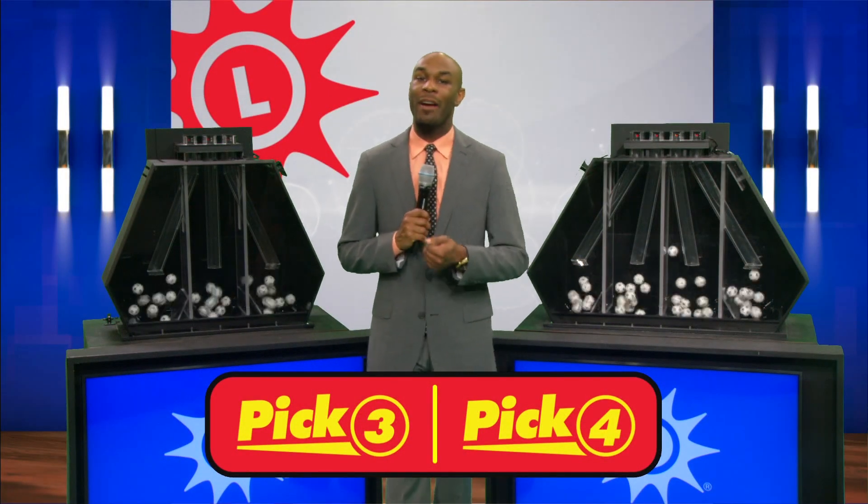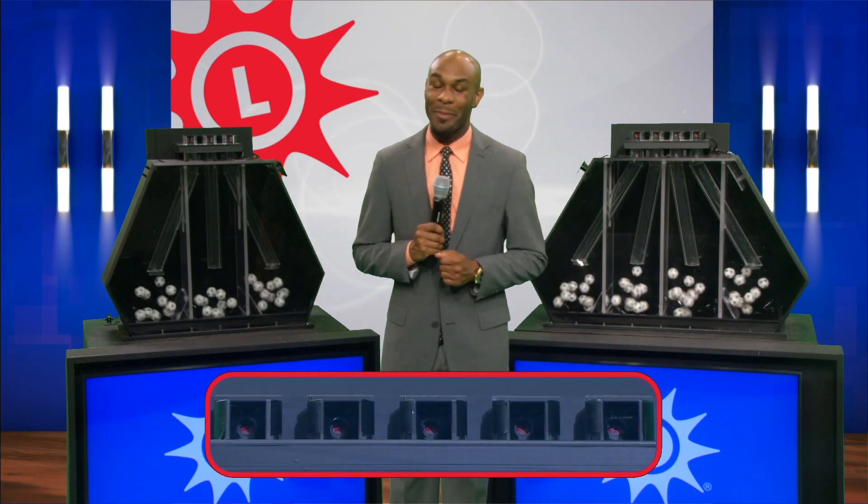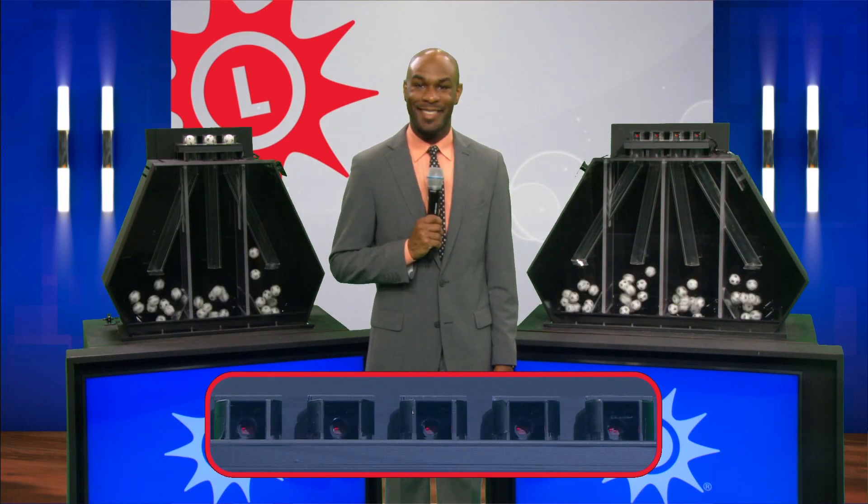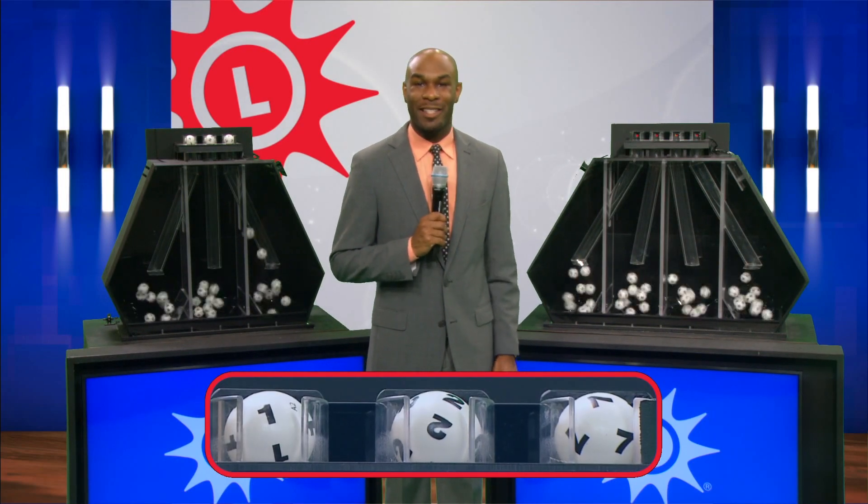I'm Jared Michael Swain, here with your Maryland Lottery Numbers. First up is the pick three. We have one, two, and seven.